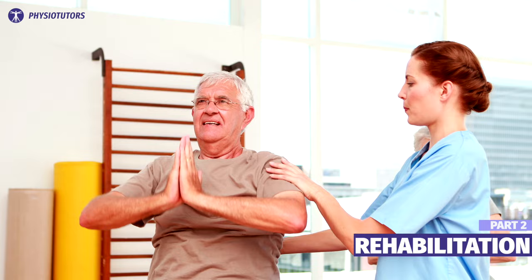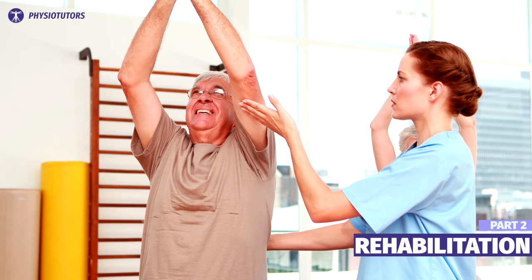Advising your patient to stay active is mandatory, but continuing to perform activities that worsen the pain is not.